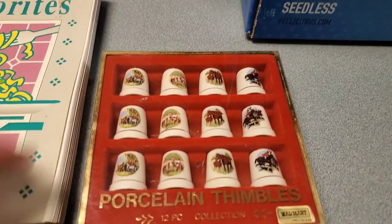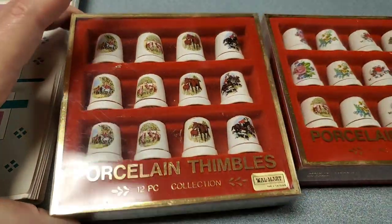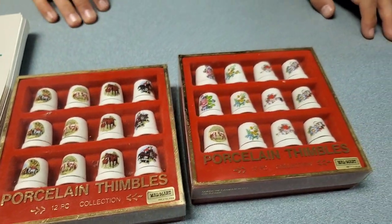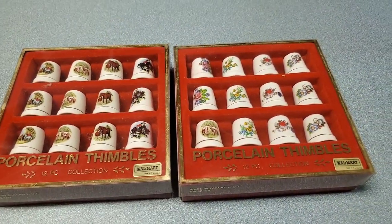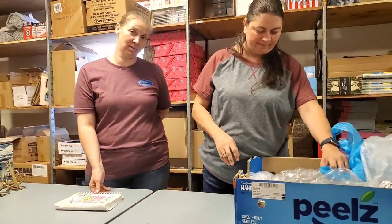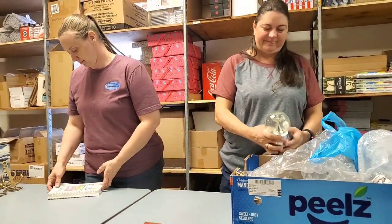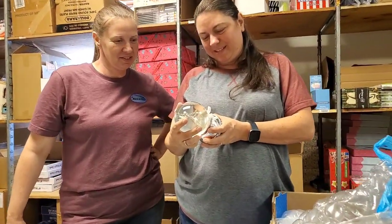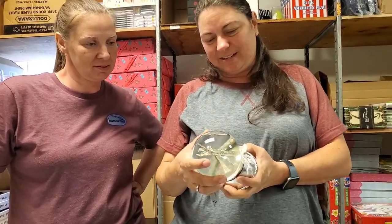Recipe book — oh look at this! For the crafters — porcelain thimbles. Look at the Walmart sticker — that is an old Walmart sticker! Amy used to work at Walmart too — she met her husband at Walmart! You can find anything at Walmart, even your husband. Laughter is the sunlight of the soul.